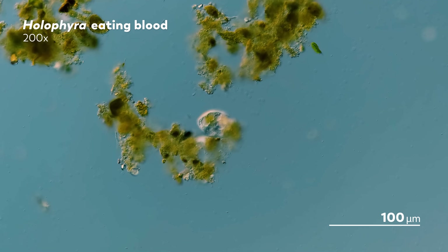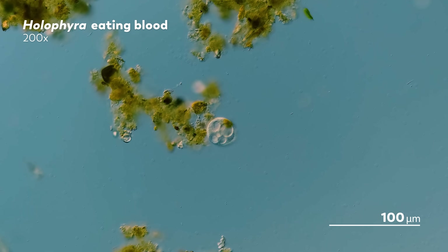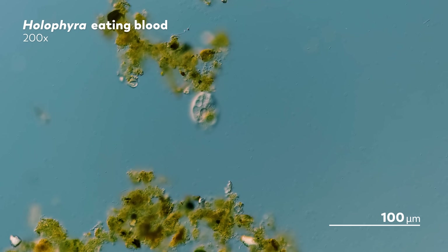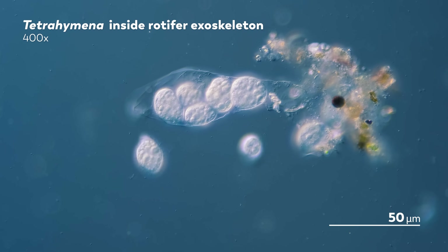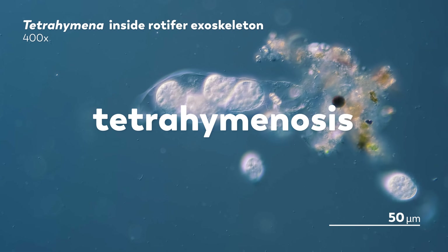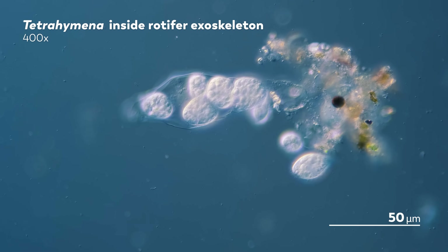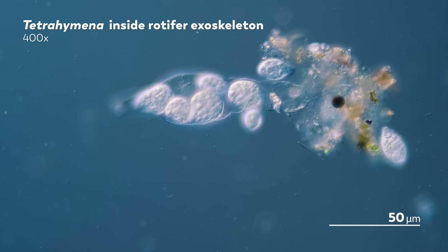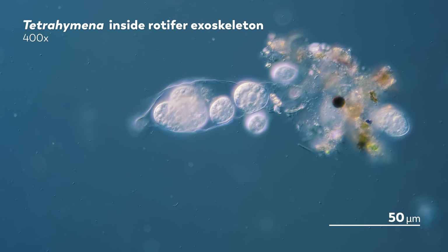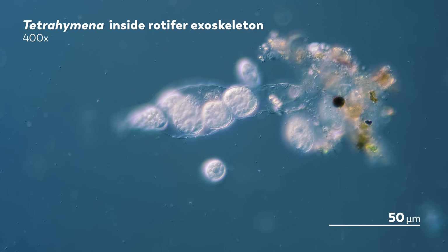We're watching histophagous ciliates take on blood cells and microbial animals, but some species have even bigger fish to fry — and by bigger fish, we really mean just fish. The disease tetrahymenosis is caused by roughly 10 tetrahymenous species, symptoms of which include whitish patches and lesions on the body. It's a macroscopic view of the behavior we are seeing here in the microcosmos.